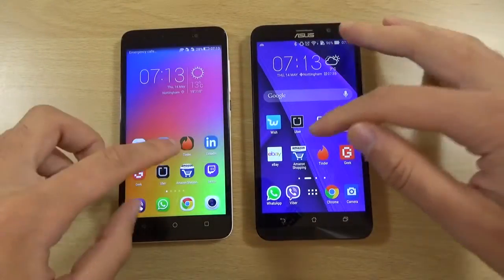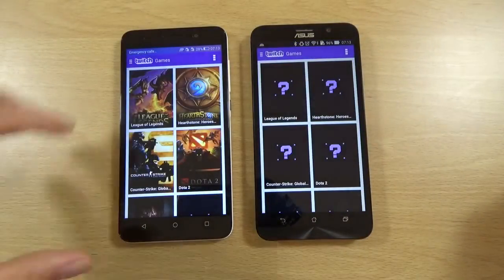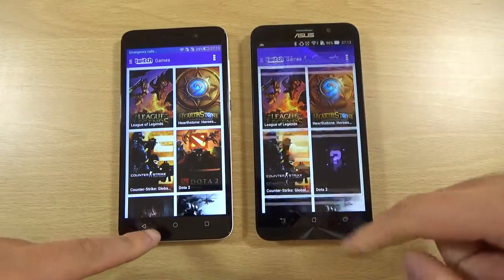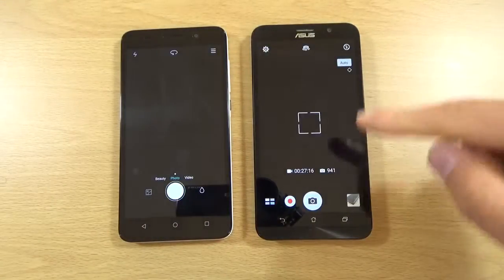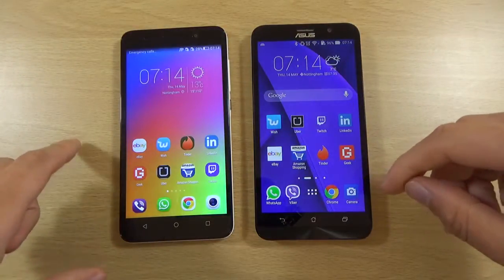Very back and forth here. Twitch — this one again, very nice and quick. Camera — Zenfone. I do love it when it's back and forth like this.